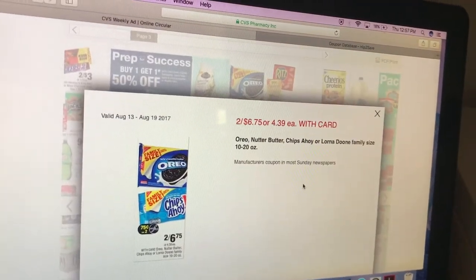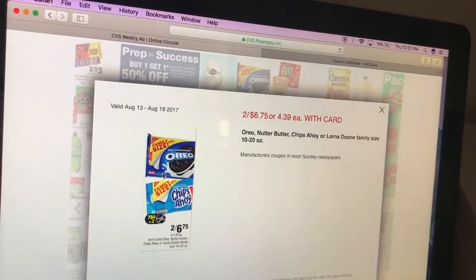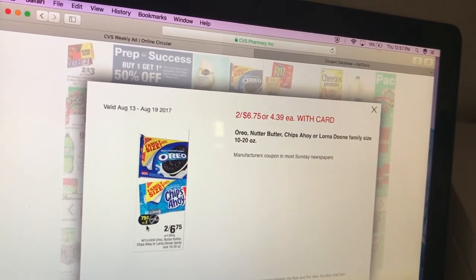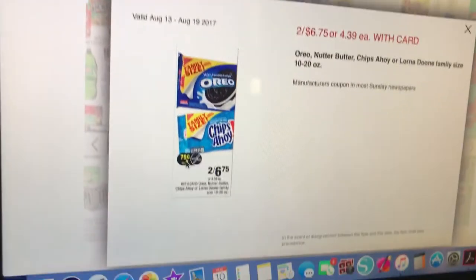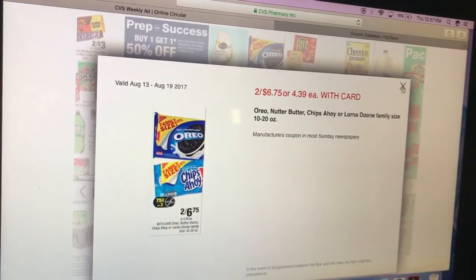Oreo, Nutter Butter, Chips Ahoy, or Lorna Doone family size snacks are 2 for $6.75. I know we have a $0.75 off two coupon from our previous insert. We might have another one coming up — this Sunday actually.